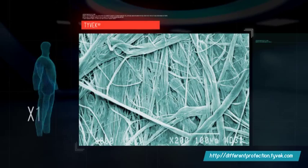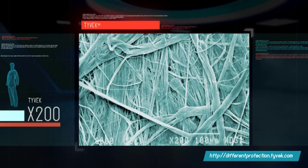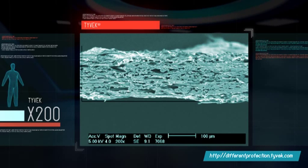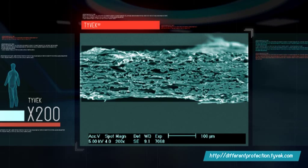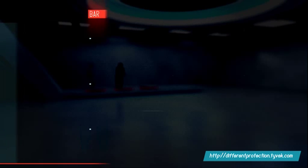This is a top view of Tyvek. You can clearly make out the chains of fine, continuous, high-density polyethylene fibers that form a dense web, a result of DuPont's unique production process. From the side, you can see there are no supporting layers. All of the material — one-tenth of a millimeter thick, not just part of it — provides a homogenous barrier to protect the wearer.